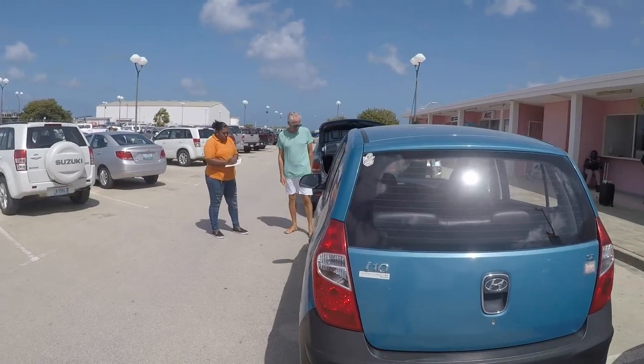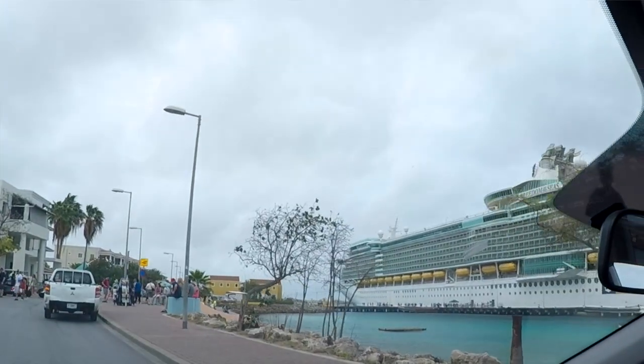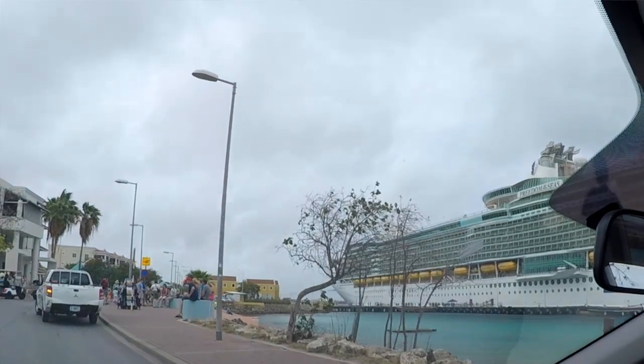There are no buses or trains on Bonaire — you take a taxi or hire a car, which we did for a couple of days. It's a very good way to see the island; you can see most of it within a couple of days.